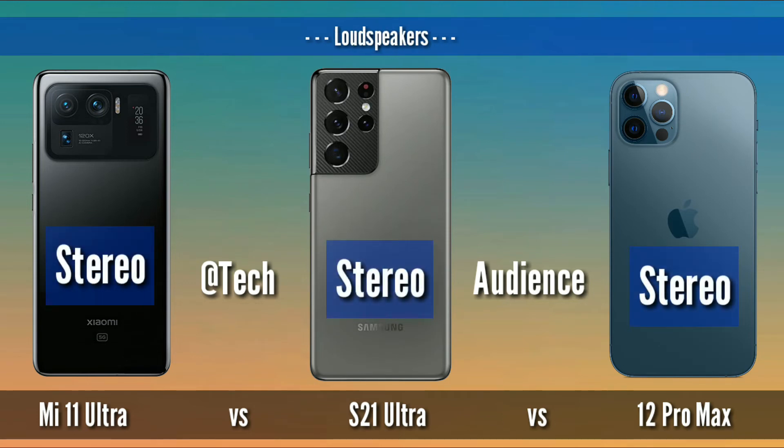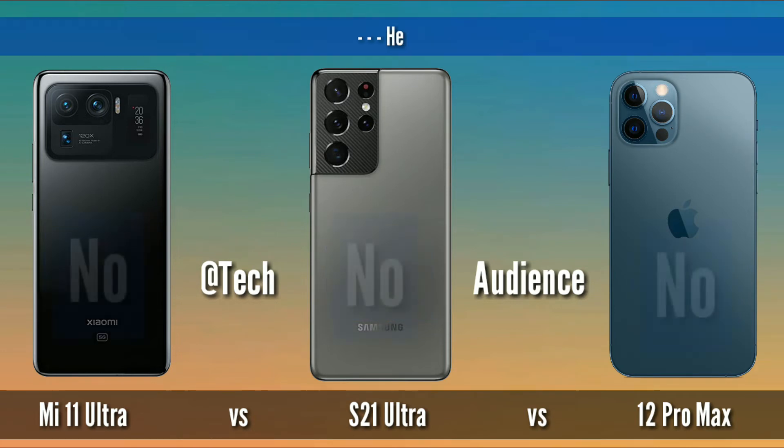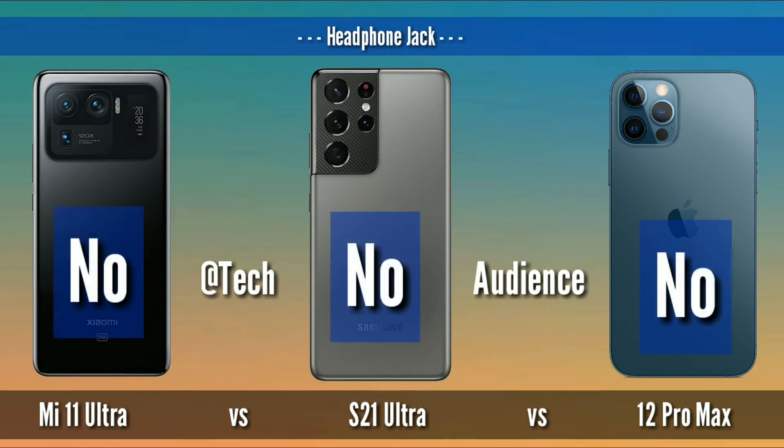Speaker: Mi 11 Ultra, S21 Ultra, and iPhone 12 Pro Max all have stereo speakers. Headphone jack: All of them have no headphone jacks.